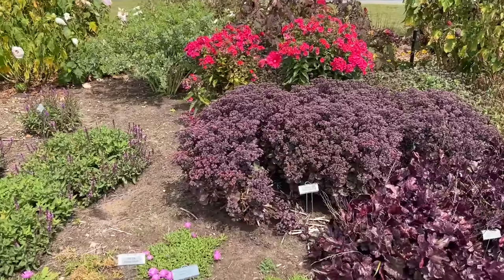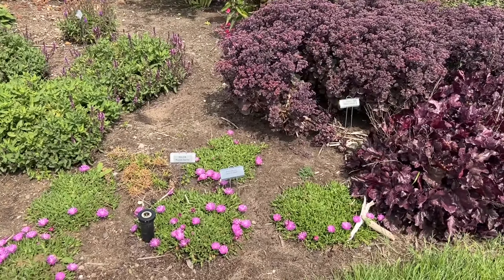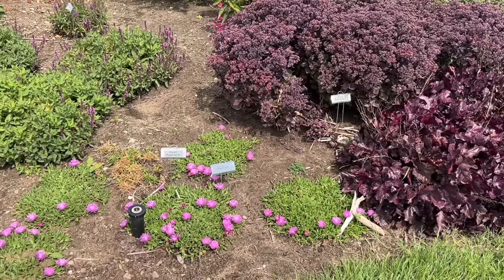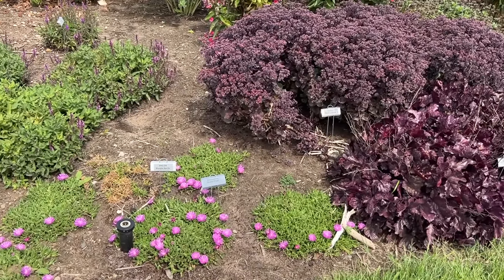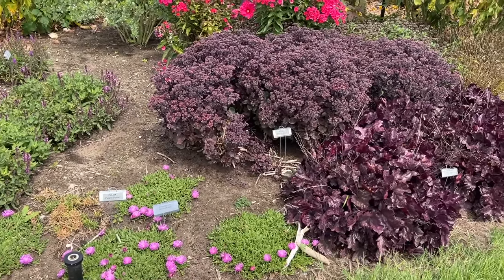Here's a sneak peek at something coming in the future. This is Delosperma Orchid Flash — something just to keep our eyes on, but beautiful little lavender orchid color blooms. It's a nice ground cover that's a succulent.